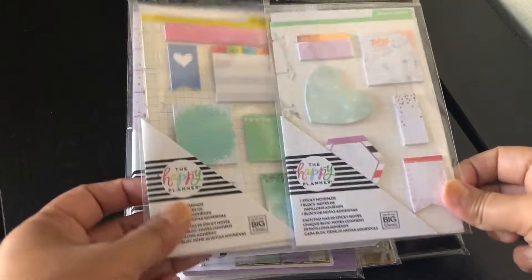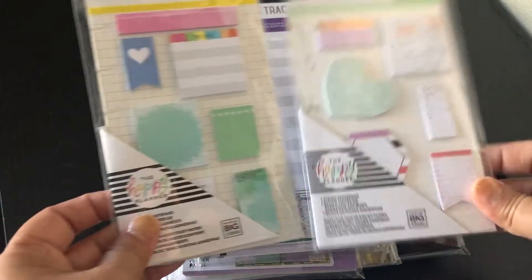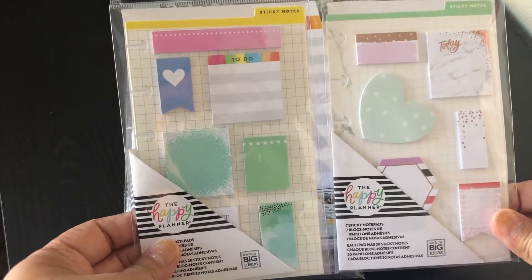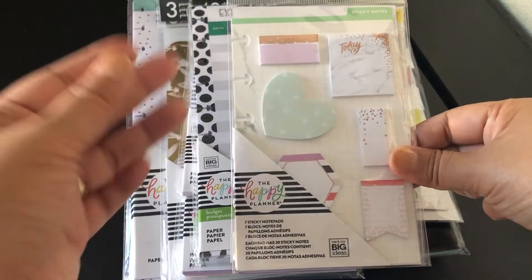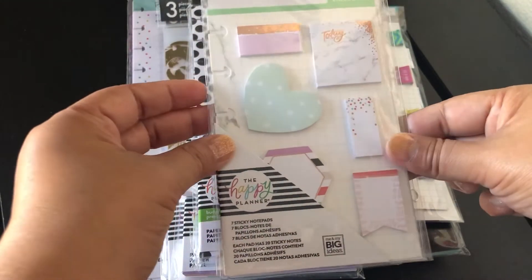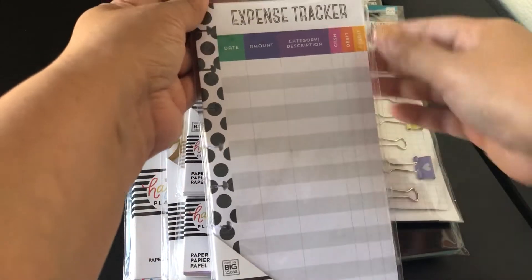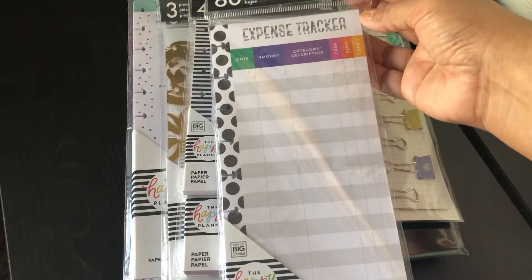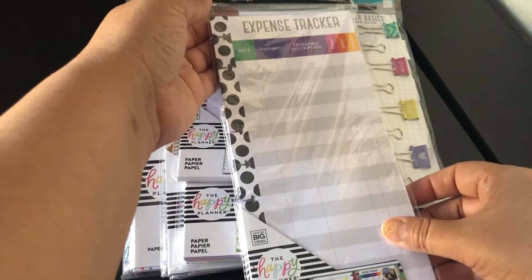I have a couple of sticky notes — some I purchased at Michael's and this one is from Walmart. I'm going to use these for things I need to do but haven't confirmed yet, like doctor's appointments or plans with friends. The reason I'm getting into planning is I want to start budgeting, so I also purchased expense trackers, and this one is from Michael's as well.